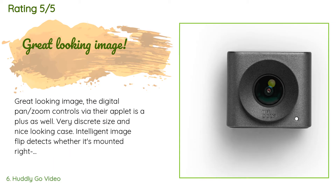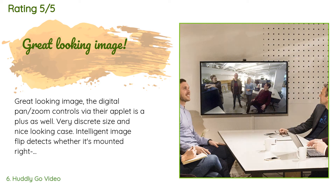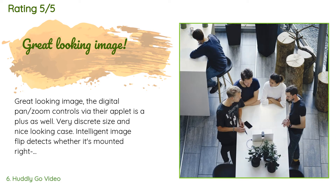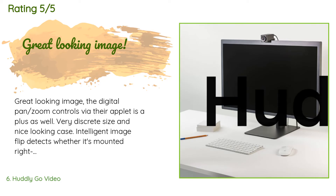This product has an average of 4.2 stars from more than 20 customer reviews. A customer said: 'Great looking image. The digital pan/zoom controls via their applet are a plus. Very discrete size and nice-looking case. Intelligent image flip detects whether it's mounted right side up or upside down. Significantly better image than comparable HD webcams from the big brands.' As for things they'd like to see to make it more integration-friendly, the review was cut short.